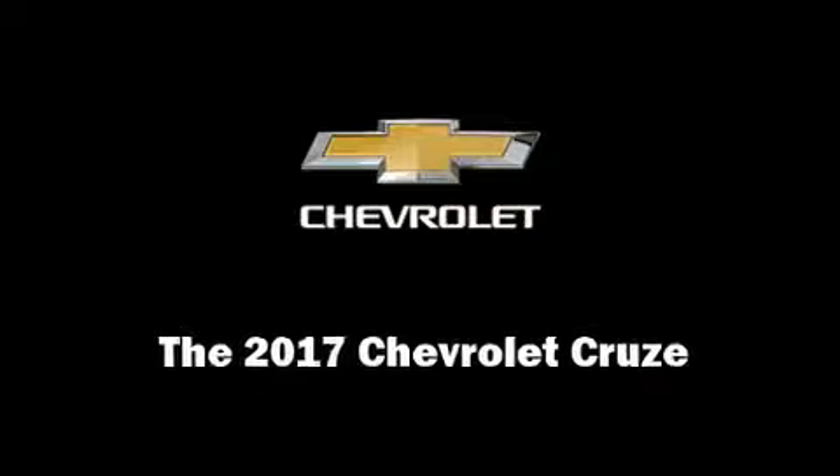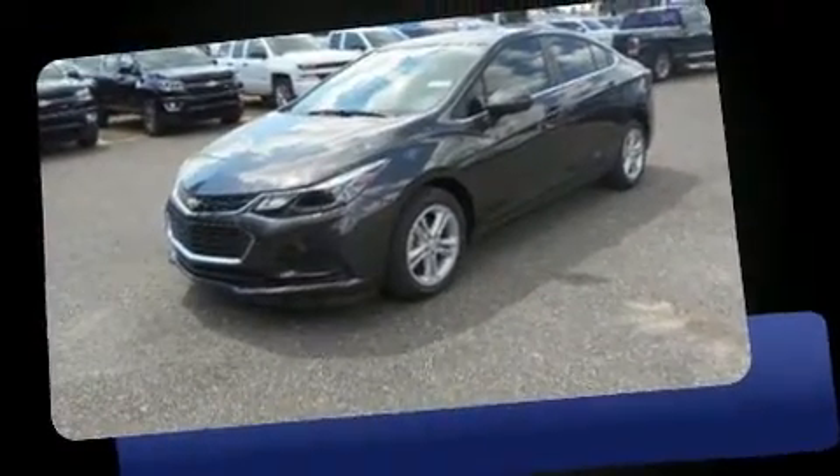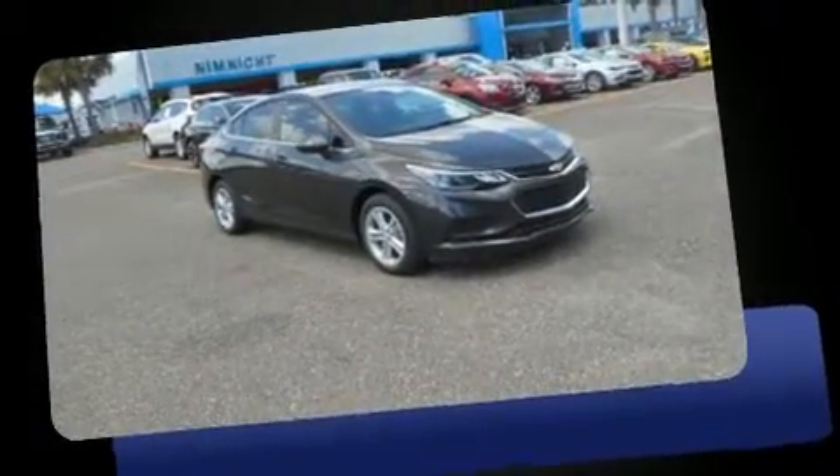Introducing the 2017 Chevrolet Cruze. This four-door, five-passenger sedan provides a satisfying ride for all passengers. It features a front-wheel drive platform, an automatic transmission, and an efficient four-cylinder engine.